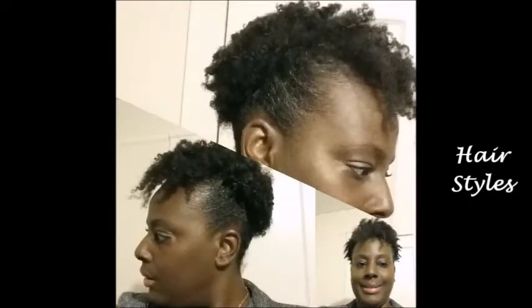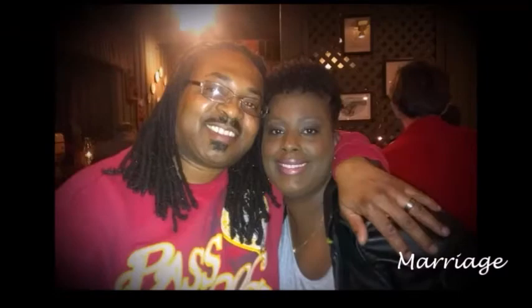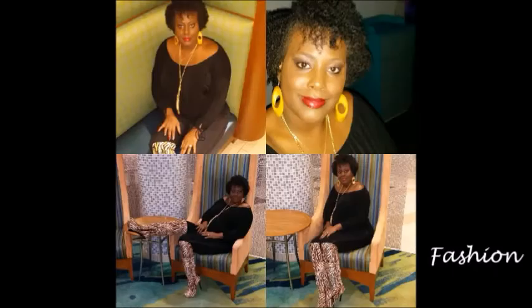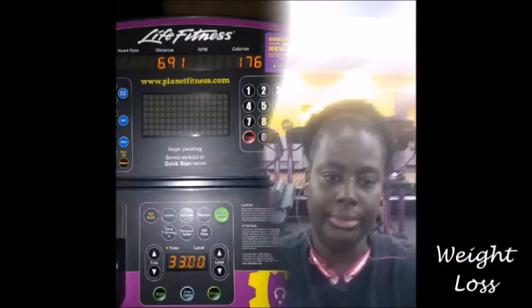If you need some advice or looking for an idea, just to get some tips, you can get that right here. This is Lori's Life, check out Lori's Life.